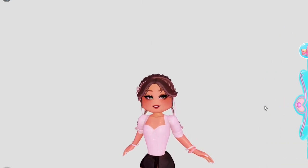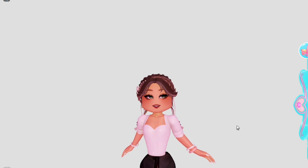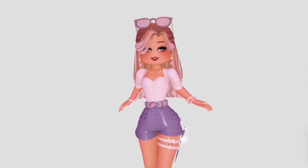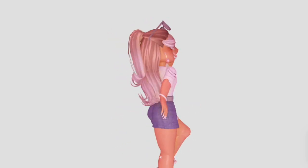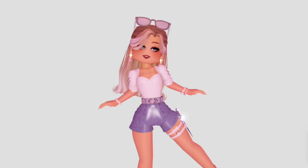It looks so simple but cute. It's great for making casual outfits. I love this outfit — it looks fabulous. Let's move on to the next corset hack.